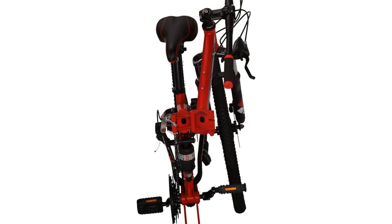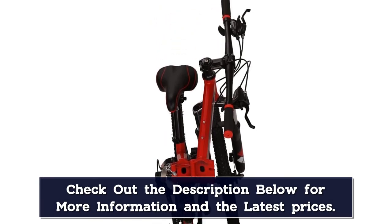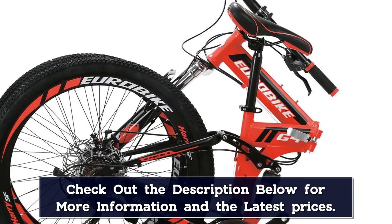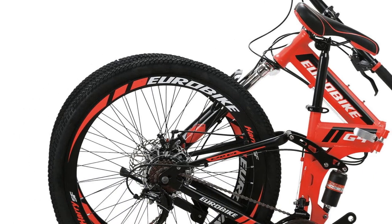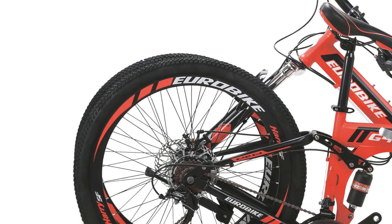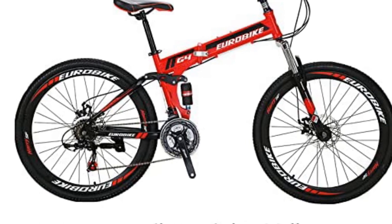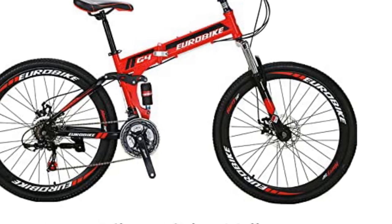This bike is largely pre-assembled and all the tools are included, but users must pump up the tires and install the front wheel, pedals, handlebar, and seat. While users find the bike relatively easy to assemble, you may need to tune it so it shifts correctly. There have also been some complaints that the folding hinge is very tight and can be difficult to maneuver, requiring some leverage.